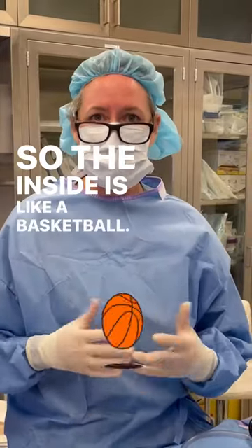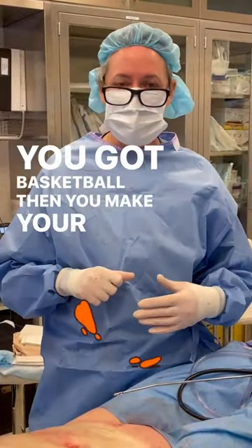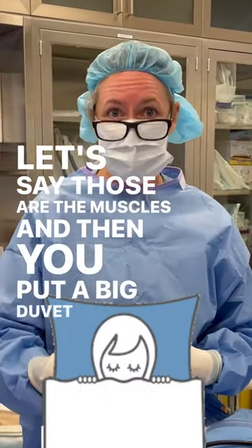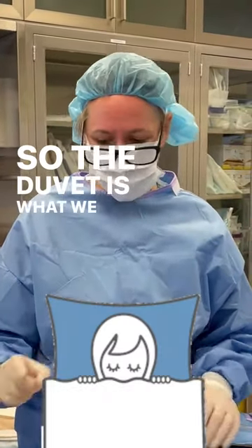So the inside is like a basketball. You've got a basketball, then you make your bag and put a sheet over top — let's say those are the muscles. And then you put a big duvet over top. So the duvet is what we can work on.